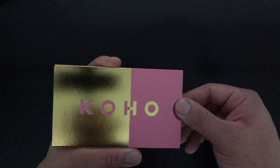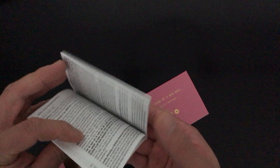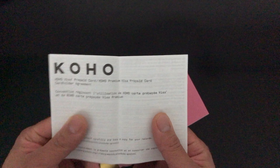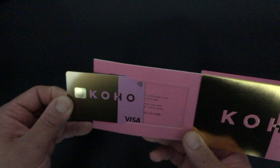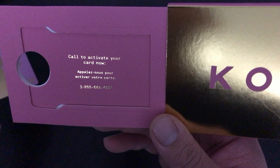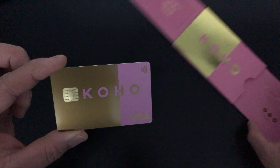How do you open this thing? Oh. Wow. You're kind of a big deal. Before we get to the card — Koho Visa prepaid cardholder agreement. Throw that out. Call to activate your card now. There she is.